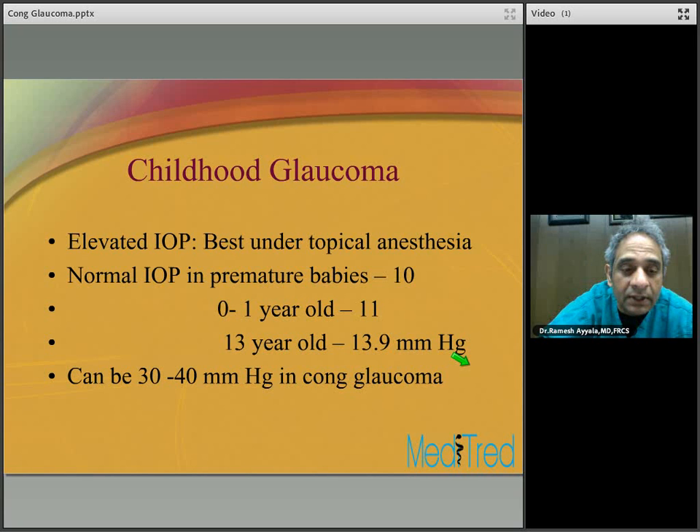In about 25 to 30 percent of patients, elevated IOP is restricted to only one eye, meaning the glaucoma can be unilateral.